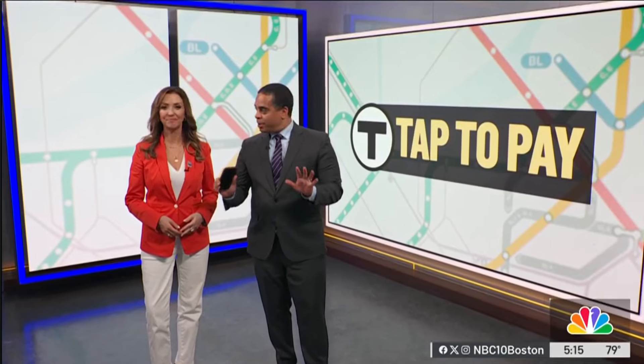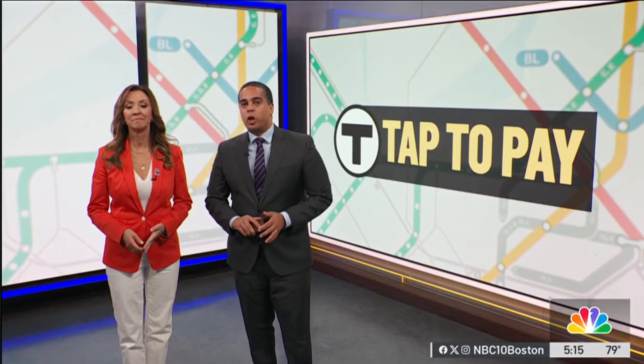Starting tomorrow, getting on the T will be a little easier because the tap-to-pay system begins. So theoretically, that means all you've got to do is just tap with your phone instead of the traditional Charlie card. But there are some things you should know before the rollout. NBC10's Michael Rosenfield joins us from Harvard Square with that information.